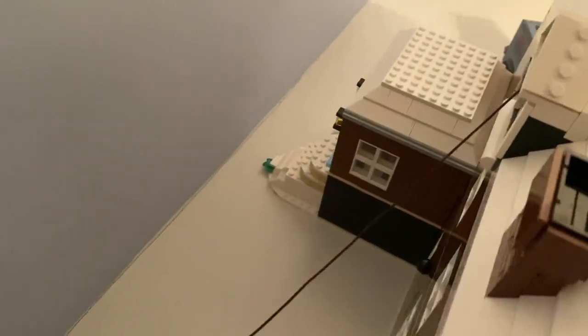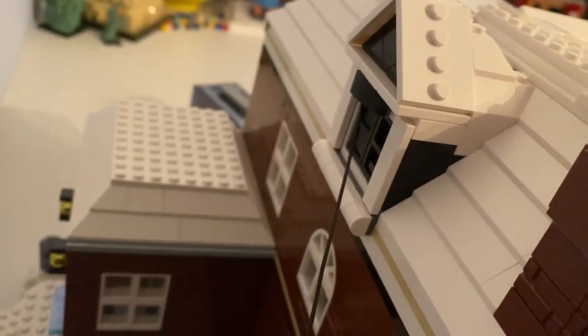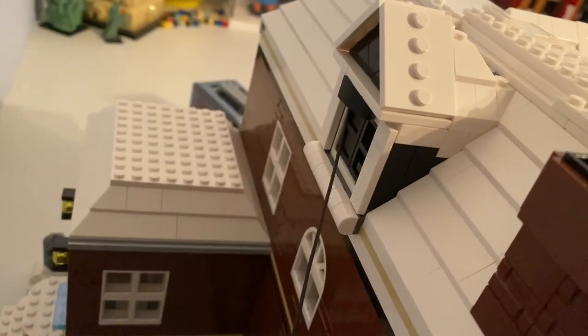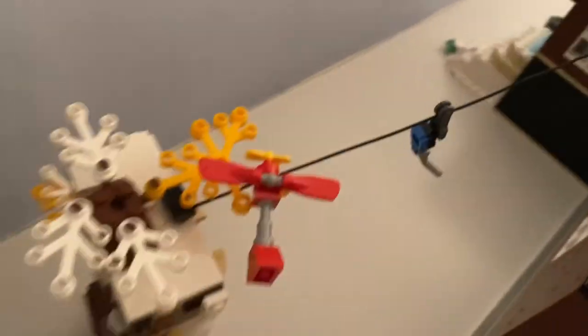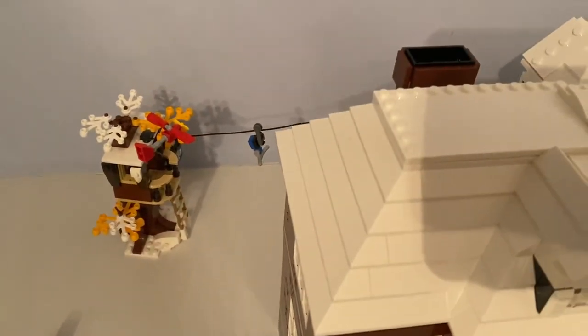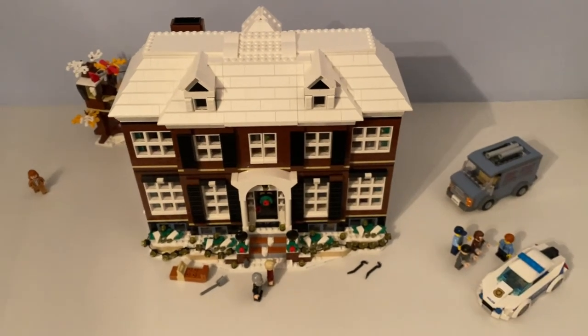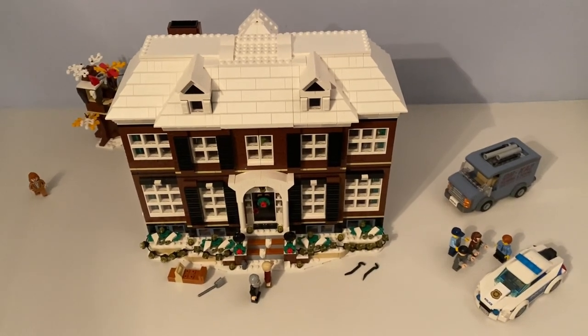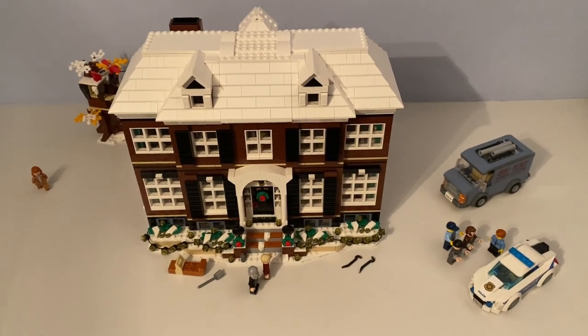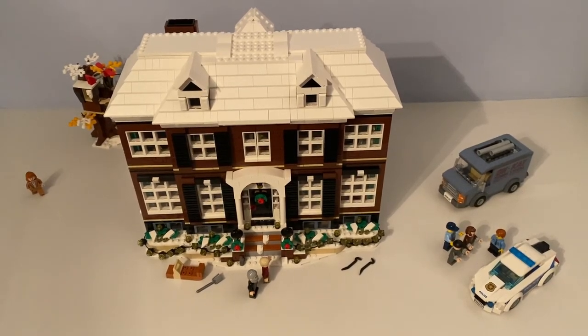I attached the zip wire to Kevin's back window to the tree house. So that's my review of the Lego Ideas Home Alone set. I'll be back for another video soon. See ya!